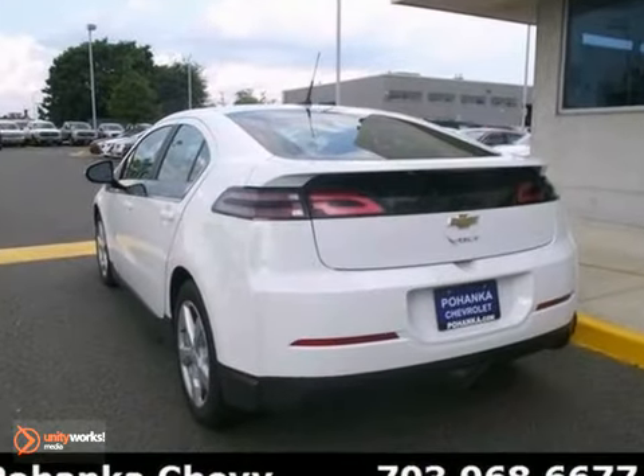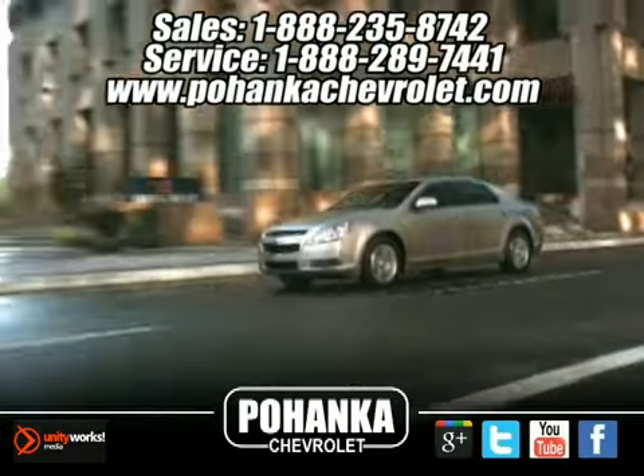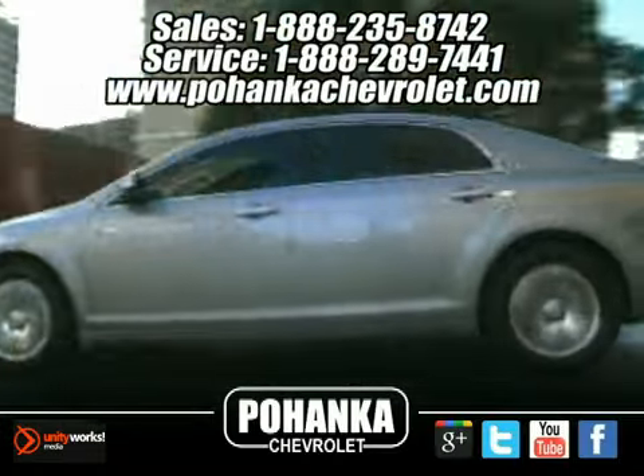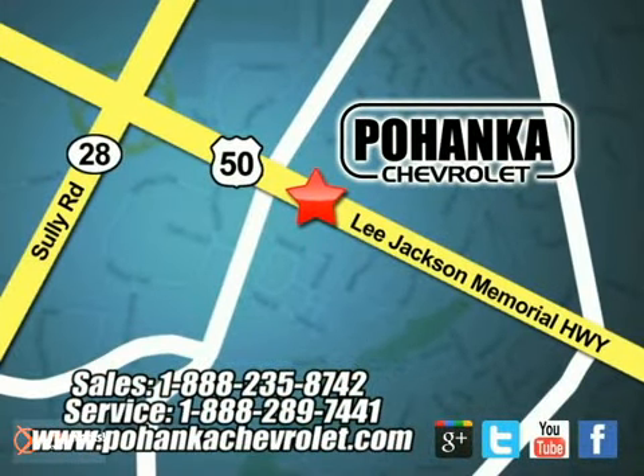It won't be here for long. Stop in for your test drive today. Bohenga Chevrolet is a great place to buy a car. We're conveniently located at 13915 Lee Jackson Memorial Highway, Route 50 in Chantilly.